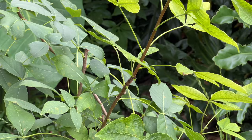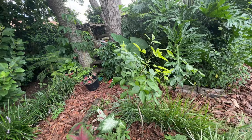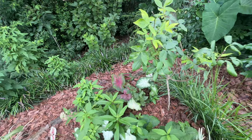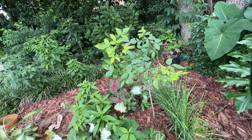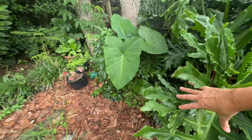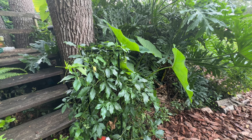Also right here with my joe pye weed is my little wafer ash tree. It's a host plant for eastern tiger swallowtails and I believe giant swallowtails. Right now it's trying to grow because I kept taking cuttings off of it for my first round of eastern tiger swallowtails, so we're just going to leave it be and let it grow. And then over behind this elephant ear I have a little trellis with some maypop incense growing on it.